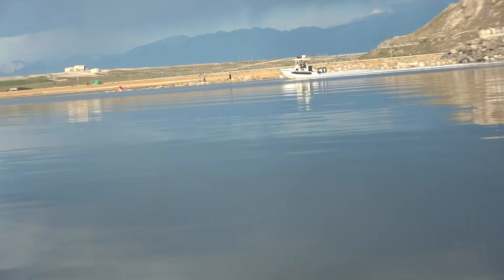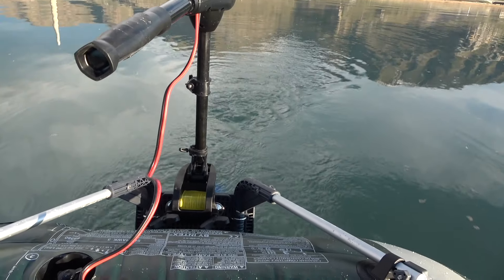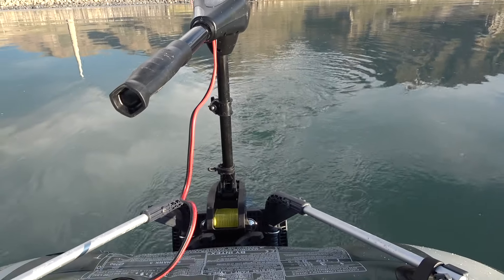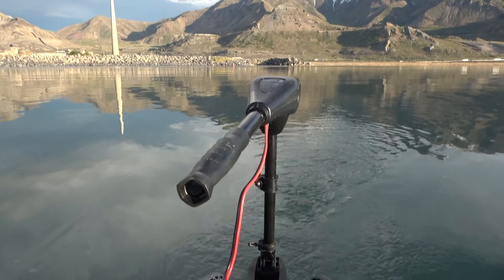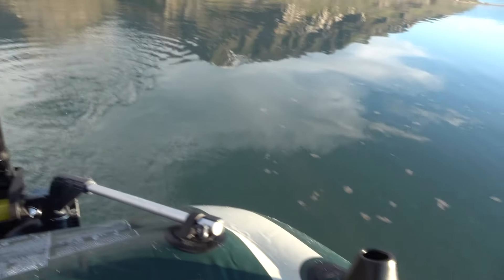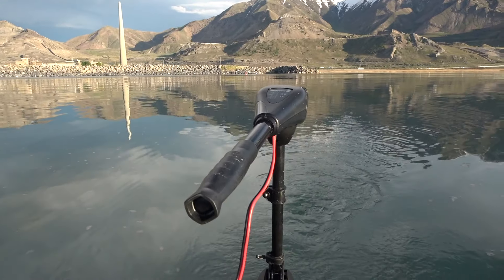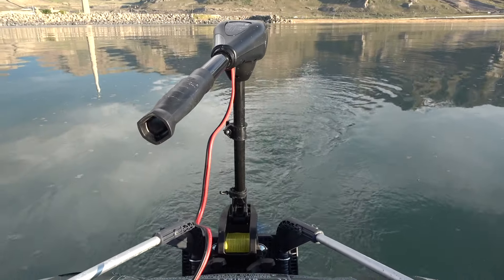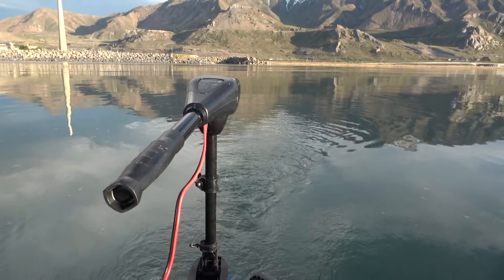We have a speedboat over there. I don't want to zoom in too much because I don't want to spy on people. I think I've gone far enough — I don't want to go too far where the battery dies and then all I have is my two little rowers. I've got to keep it within limits. Hopefully this demonstrates the capabilities of this propeller and what it can do.